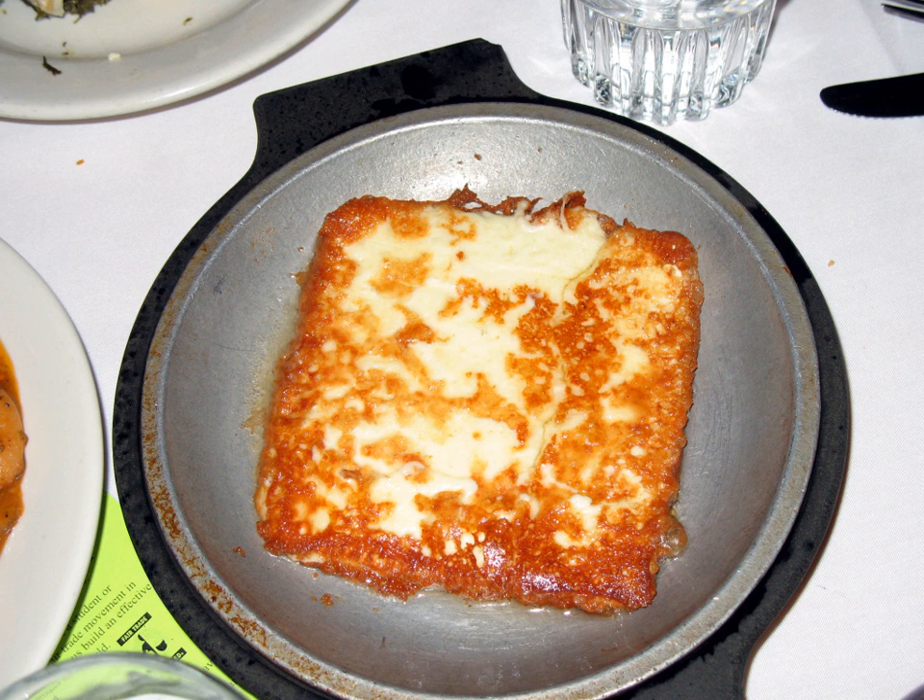The cheese used in cheese saganaki is usually graviera, kefalograviera, halloumi, kasari, or kefalotiri.